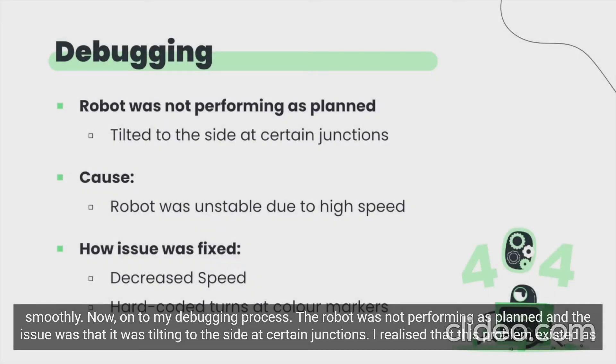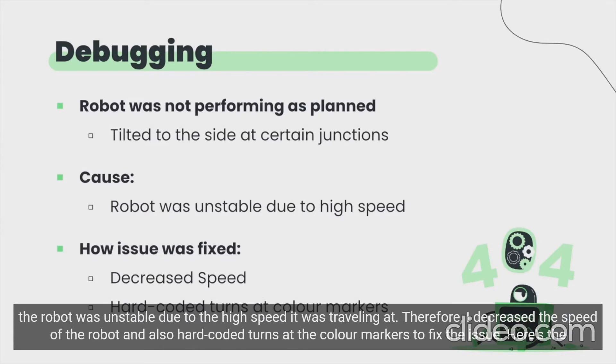Now, on to my debugging process. The robot was not performing as planned — the issue was that it was tilting to the side at certain junctions. I realized that this problem existed as the robot was unstable due to the high speed it was traveling at. Therefore, I decreased the speed of the robot and also hard-coded turns at the color markers to fix the issue.